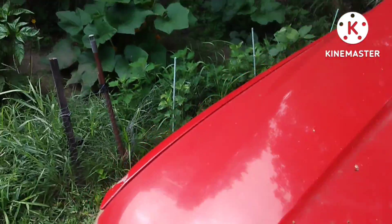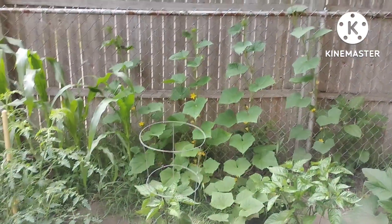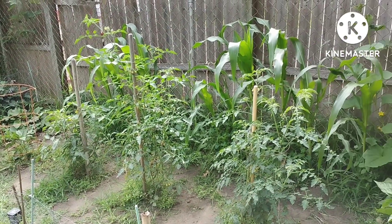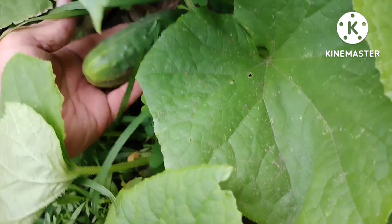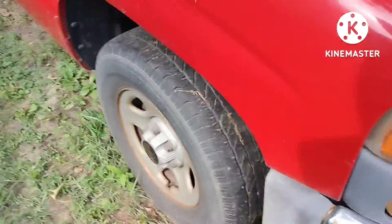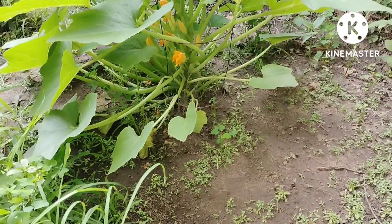Look at this — look at the cucumbers climbing the fence, and look at the corn. The last time I did an update, now it's almost as tall as me. Check this out, let's climb in here — how about that! They're all over the place.